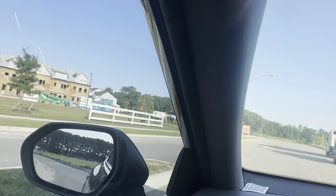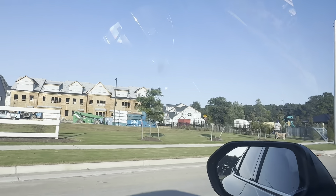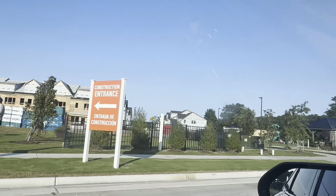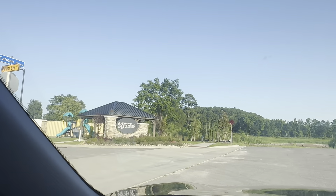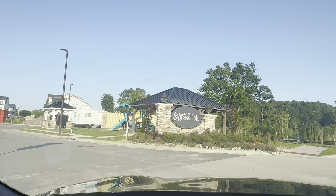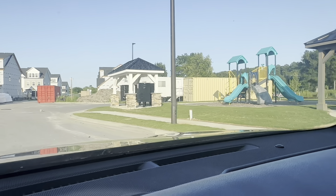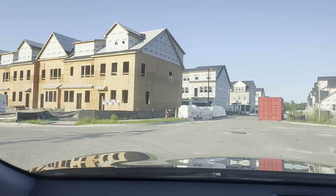All right, so you guys are on the back side of the community. I plugged in your exact address. There is a little dog park right there. Reserves at Grassfield. You have a little park right here, some mailboxes, and some construction going on.